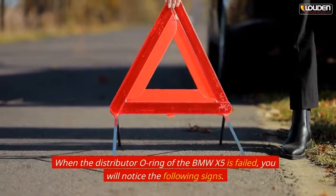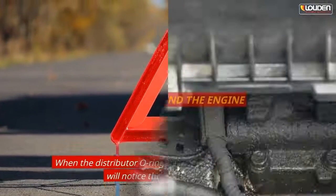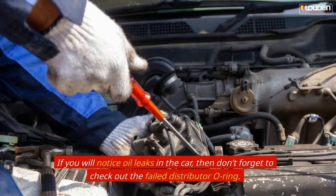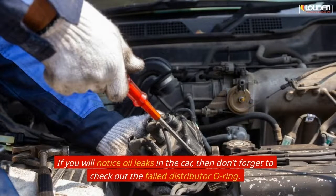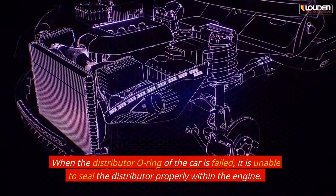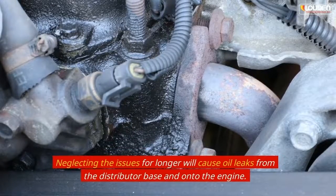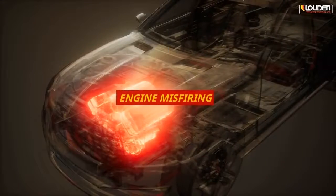When the distributor o-ring of the BMW X5 fails, you will notice the following signs. The first sign is oil leaks around the engine. If you notice oil leaks in the car, check the distributor o-ring. When it fails, it is unable to seal the distributor properly within the engine, causing oil leaks from the distributor base and onto the engine.